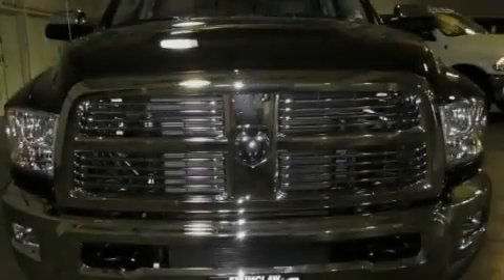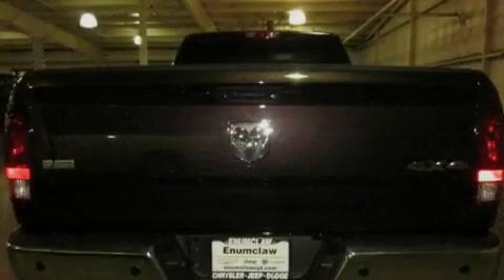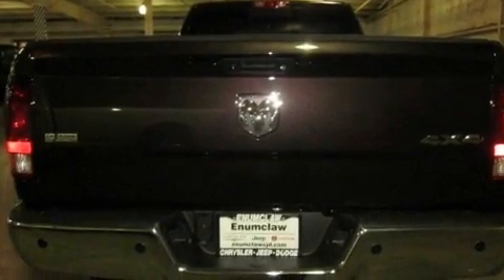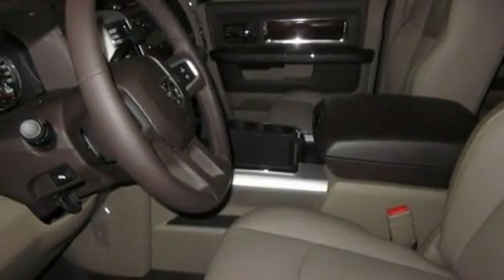Its top features include memory settings for the seat's positions, so you can recall your favorite alignment with the push of one button, a sunroof, cruise control, a CD player, a leather-wrapped steering wheel, a trailer hitch receiver, and stylish premium wheels.